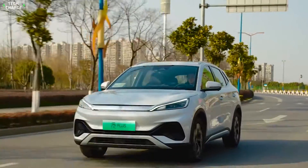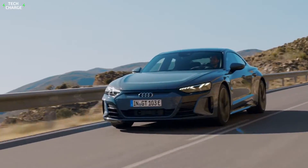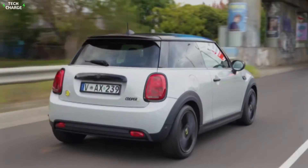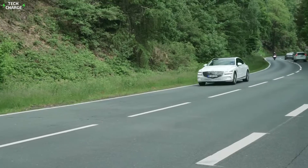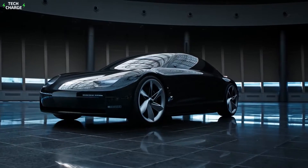Electric vehicles are an alternative to rising fuel prices, but also help to lower harmful carbon emissions. With the rise in urban population, the demand for EVs has increased. However, the upfront cost of owning an EV is still very high.